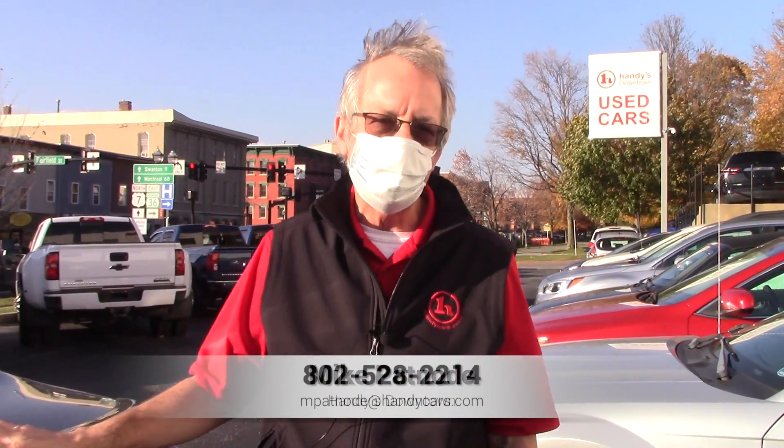Any questions about this car, give me a call. My name is Mike, 528-2214. Thank you.